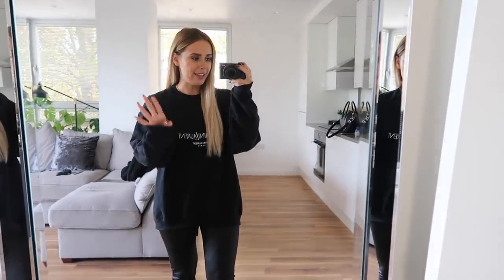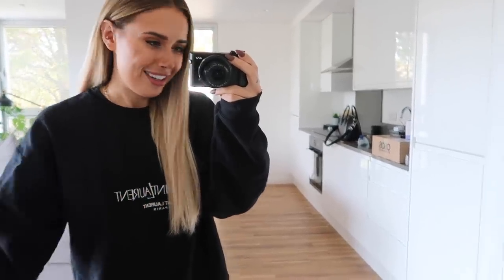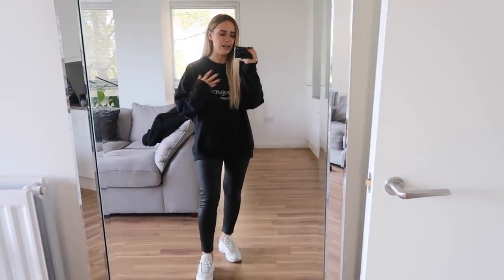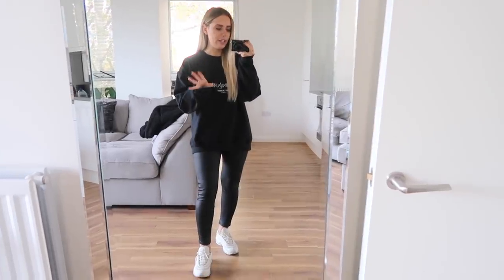Hello everybody, welcome back to a new 'What I Wore in a Week.' I'm starting today off on a very casual note - like seriously casual. You just have some of those days where you're like, I am not doing this today. I tried putting clothes on and was clearly just not feeling that vibe, but I thought lots of you would actually like to see some casual outfits incorporated, as well as the more pulled-together ones.